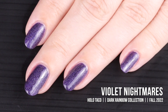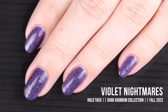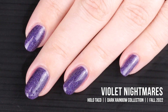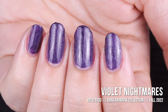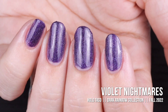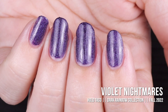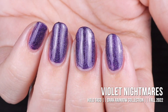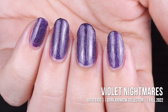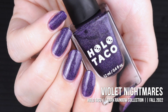This shade is so luxe and gorgeous — the deep dark purple with that linear holo is just stunning. I've said 'so pretty' for like every single polish so far, so I've been rendered speechless by Violet Nightmares. I liked this one a lot more than I thought I would. It's so deliciously luxurious looking — I love it. Here is Violet Nightmares in two coats with a glossy taco.